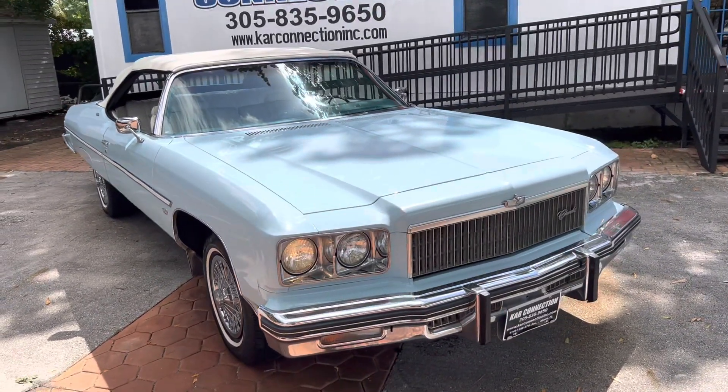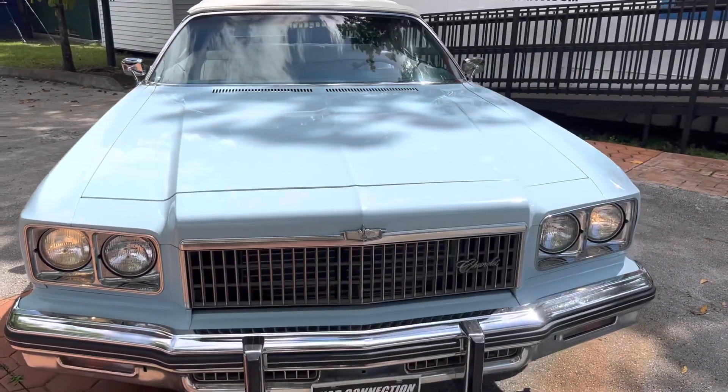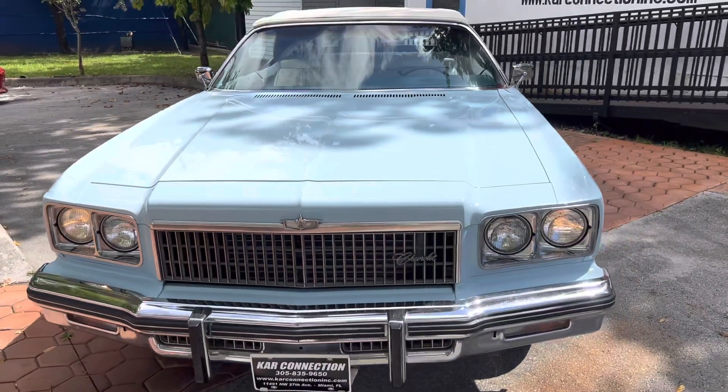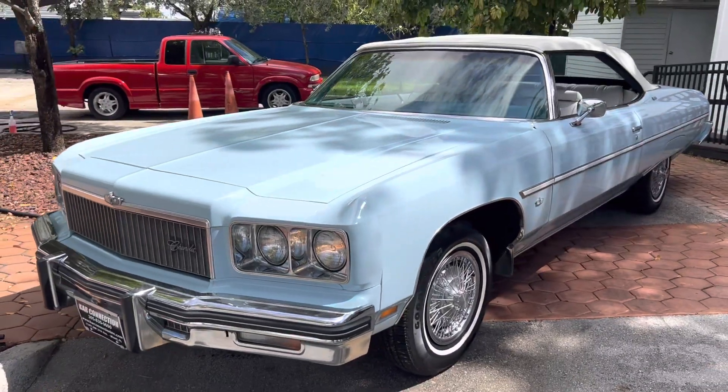This car is immaculate. It's an original car in original condition. Everything works — power windows, AC, top, everything.